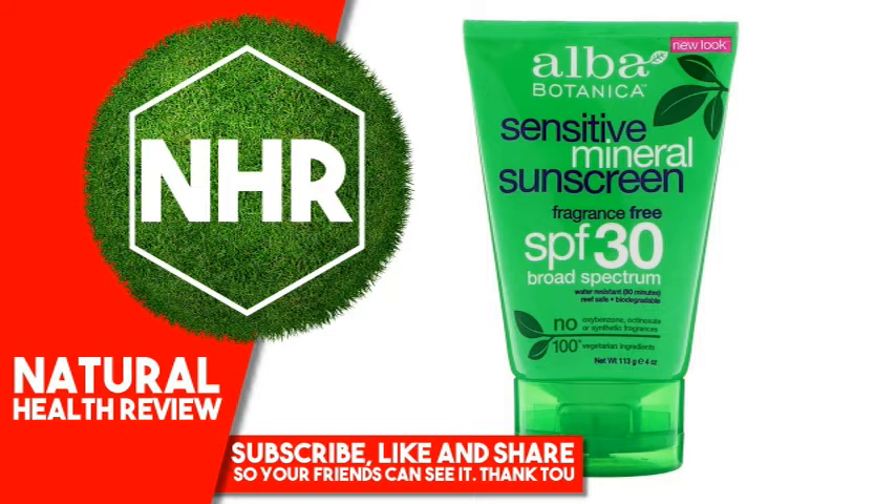Active Ingredients: Titanium Dioxide 2.0% Sunscreen, Zinc Oxide 14.5% Sunscreen. Inactive Ingredients: Aqua (Water), Caprylic/Capric Triglyceride, Dimethicone,